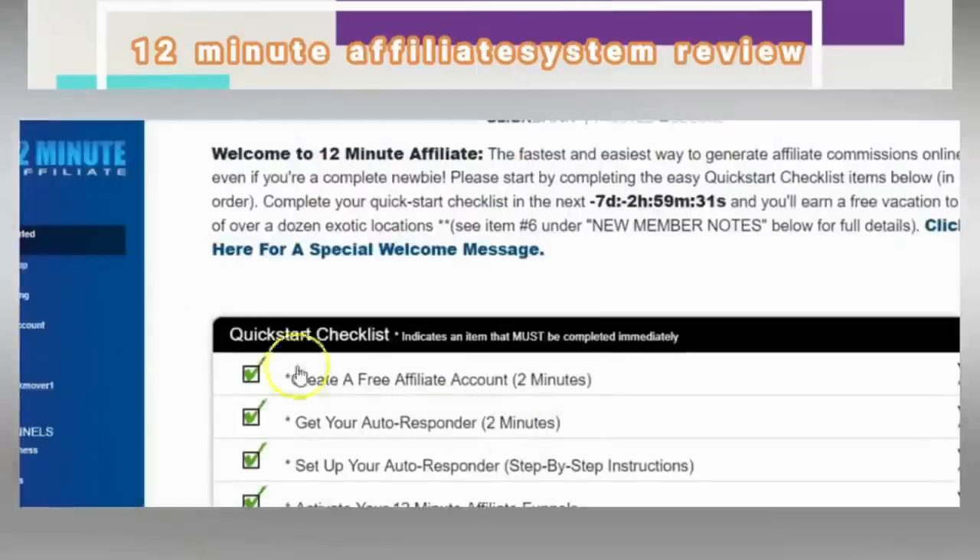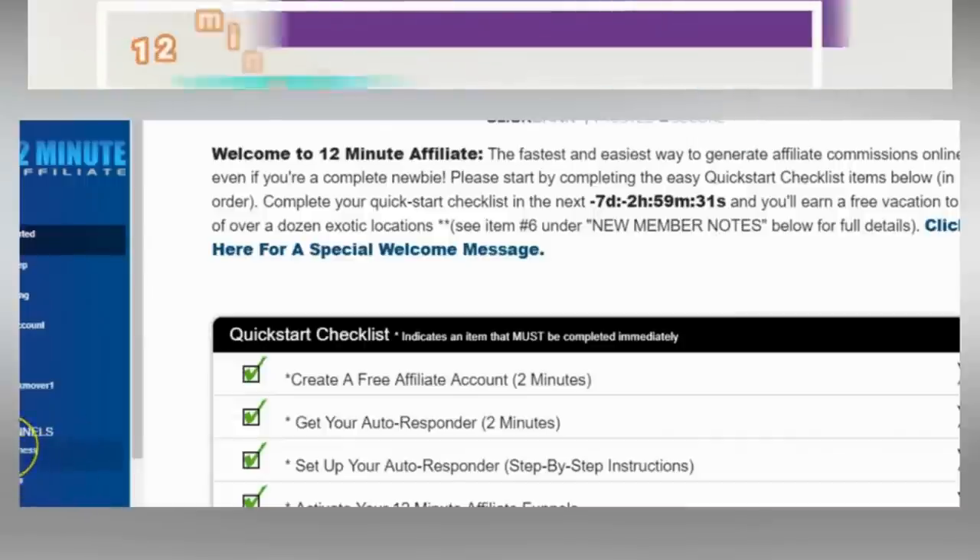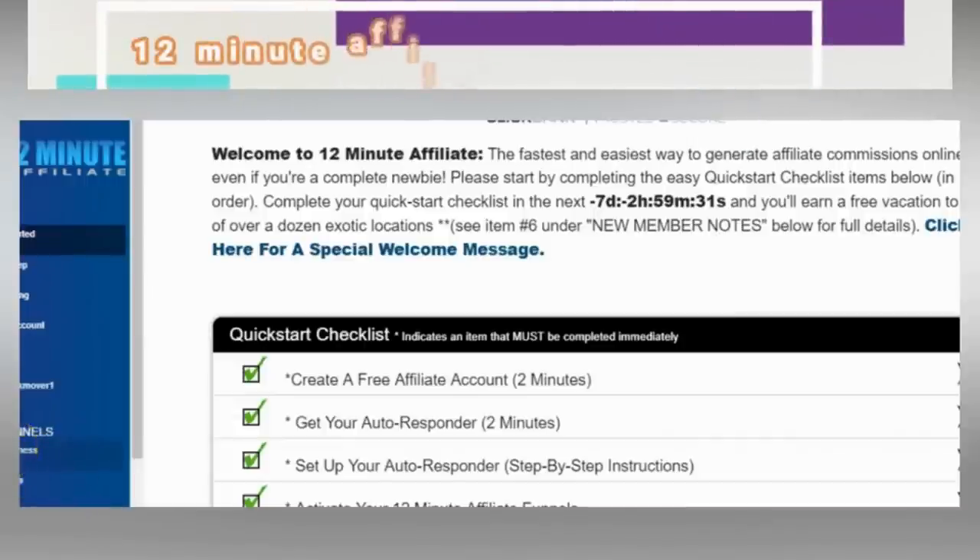This is the 12-Minute Affiliate program. We'll go down to 'Home Business' — these are the niches: home business, weight loss, and personal development. These are the three highest niches in the make-money-online space today. You click onto that and it's going to pull up the funnels.